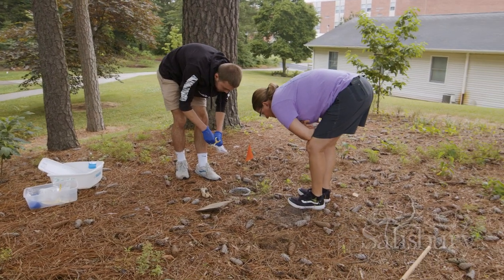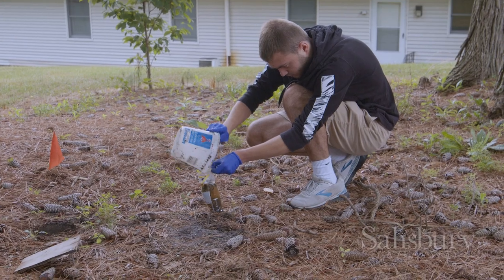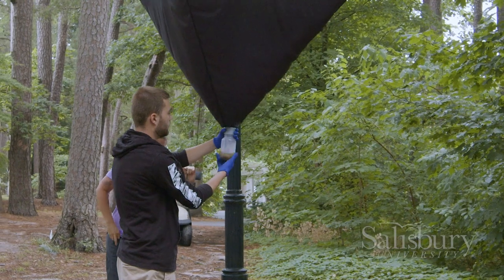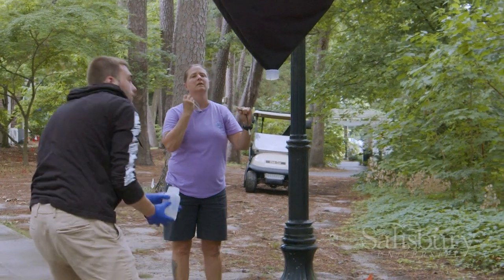We're using lots of different methods. We're using some active methods where we're walking around and hand collecting, and we're gonna do some black lighting and try to do that each month. We're also using many passive methods where we hang traps with fruit in them, use different baits and pitfall traps in the ground. We also have a large tent hanging from a tree over there off of Camden — that's a flight intercept trap where beetles tend to fly along corridors, run into the trap, and fall down into the bottle.